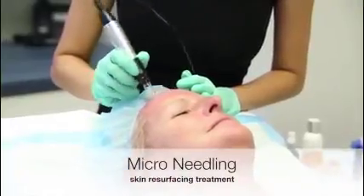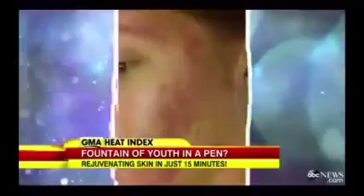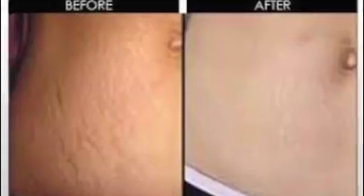Microneedling is a concept that's been around for years but it's really just become hot in the past several years. We're offering it and what it does is it treats fine lines, wrinkles, texture, and stretch marks even.